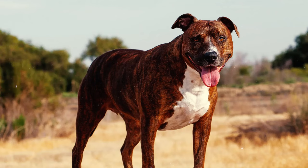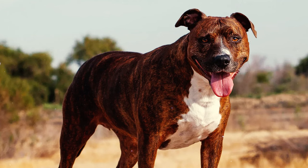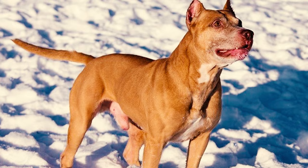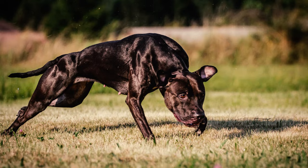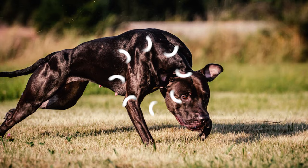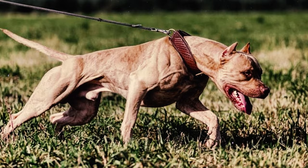Number 12: The American Pitbull Terrier showcases a chest that is deep and generously broad, offering ample room for the heart and lungs to function effectively. Their forechest does not extend notably beyond the point of the shoulder. Number 13: This breed exhibits a robust and solid back, featuring an almost level top line that gracefully slopes downward from the withers to a muscular back.